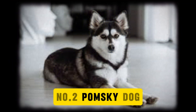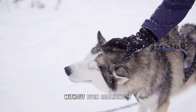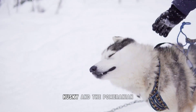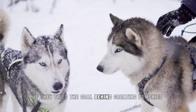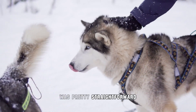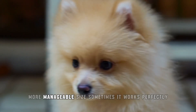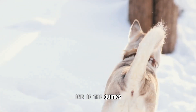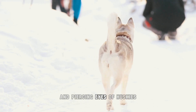Number 2: Pomsky Dog. Scrolling through Instagram, you've probably stumbled across a Pomsky without even realizing it. These ridiculously photogenic dogs are the love child of the Siberian Husky and the Pomeranian — two breeds that couldn't be more different if they tried. The goal behind creating Pomskys was pretty straightforward: capture the wolfish charm of a Husky but package it into a smaller, more manageable size. One of the quirks with Pomskys is that no two really look alike. Some inherit the thick coats and piercing eyes of Huskys.